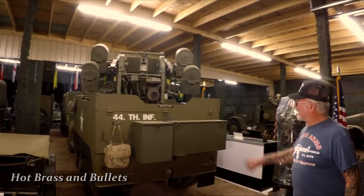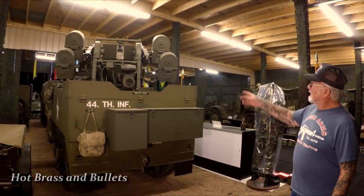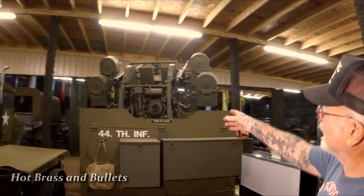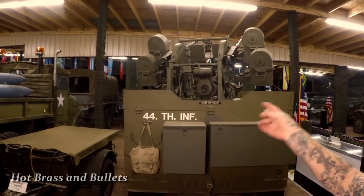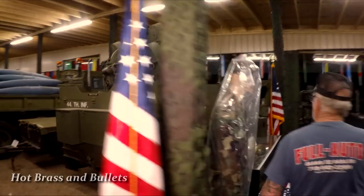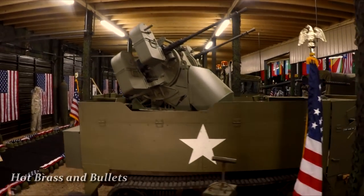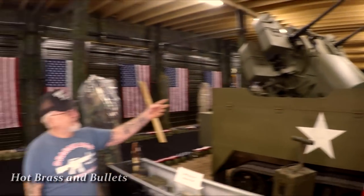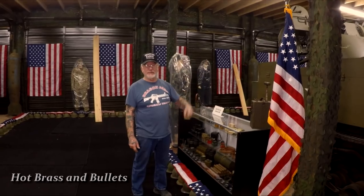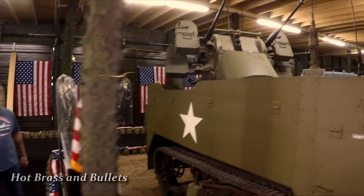This is a quad mount mounted on the M16 half-track — they used these right through Korea and Vietnam. I have two 50-calibers on there, but it's made to fire four 50-calibers. You sit in the middle and they go up and down 180 degrees or all the way around 360 degrees — made to shoot down aircraft. Each gun fires 550 rounds a minute. In Vietnam they put these in the back of M35 deuce-and-a-halves to lead convoys through the Ho Chi Minh Trail. This one, like everything else, is fully operational.